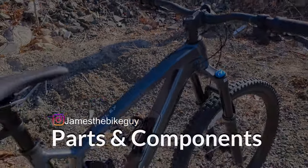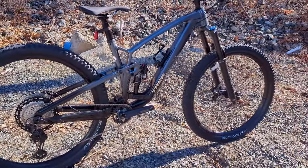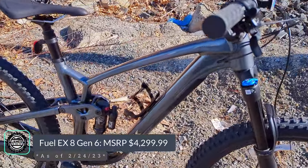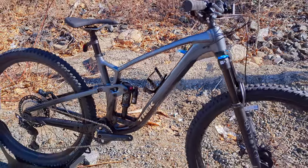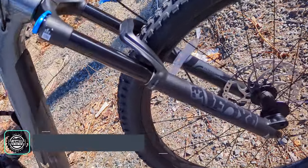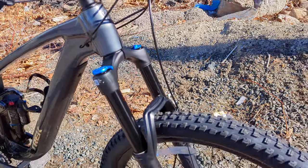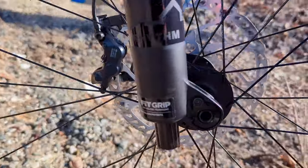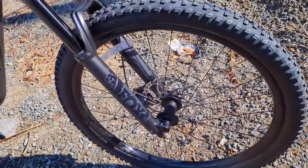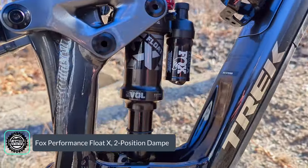We've been spending a whole bunch of time talking about all the upgrades to this frame, but let's cover the parts spec. This being the Fuel EX 8 means it's the aluminum frame and the 8 is the highest level spec of the alloy frame. With that you're going to get a Fox Rhythm 36 up front — a 36mm stanchioned Rhythm fork with their Fox Grip damper, a pretty nice damper setup. It's boost up front, and out back it has the Float X rear shock.